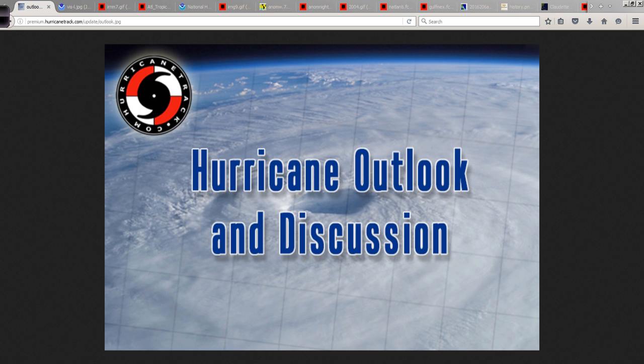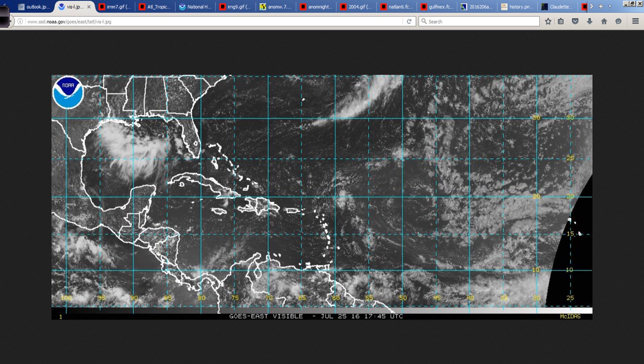Good afternoon. Mark Suddoth, HurricaneTrack.com here with your Hurricane Outlook and Discussion for Monday, July 25th, 2016.